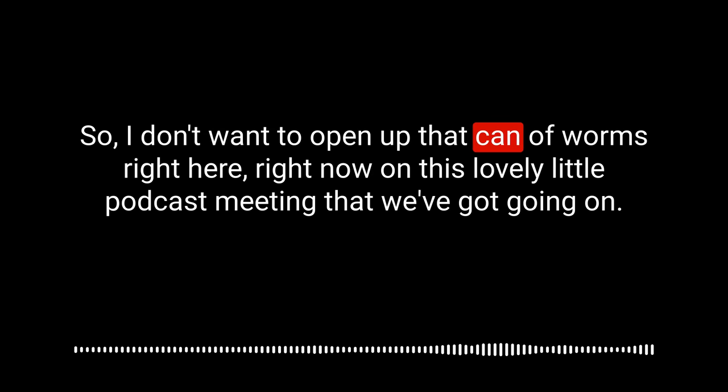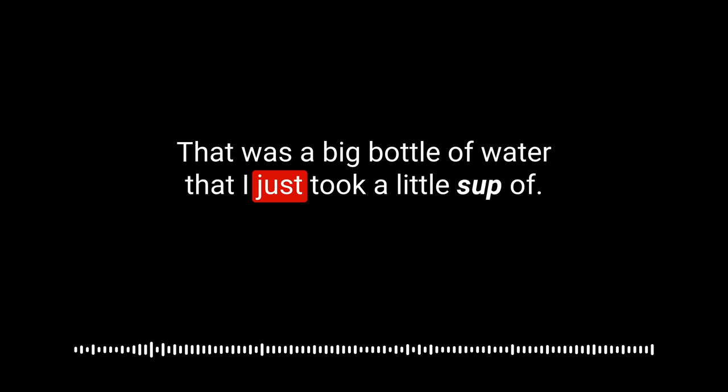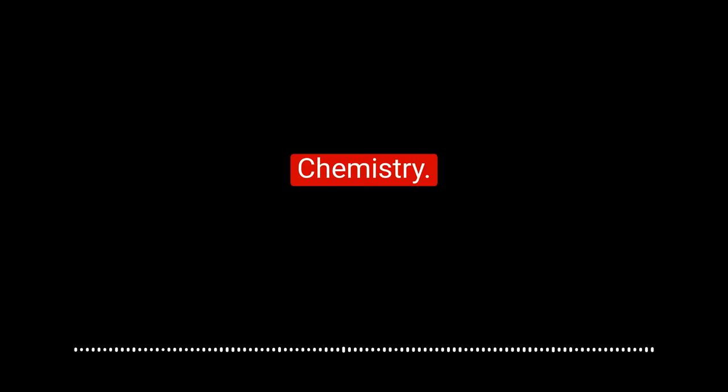I don't want to open that can of worms right here on this lovely little podcast. I've got a frog in my throat — excuse me for one second. That was a big bottle of water I just took a little sup of. So far we've had algorithm, algebra, alcohol, and sugar. The next word on the list is chemistry.